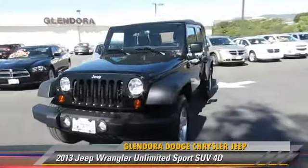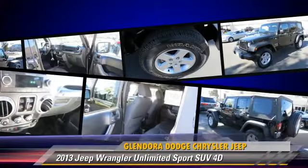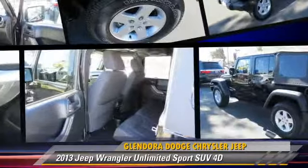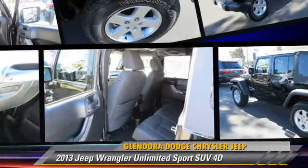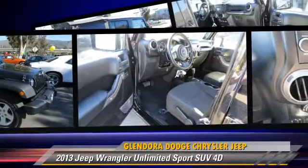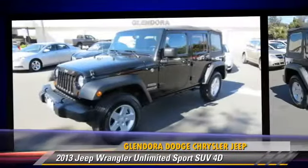Jeep Wrangler Unlimited Sport, powered by a 3.6-liter V6 engine with a 5-speed automatic transmission. This four-wheel drive sport utility vehicle has fewer than 15,000 miles on the odometer and gets up to 21 miles per gallon.